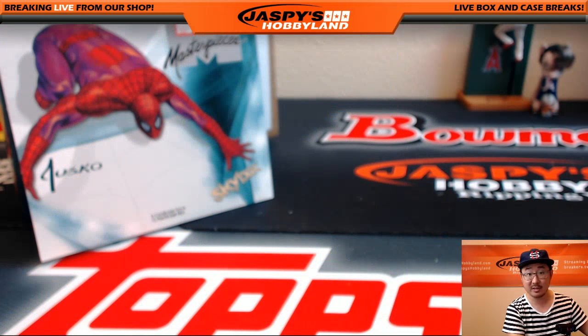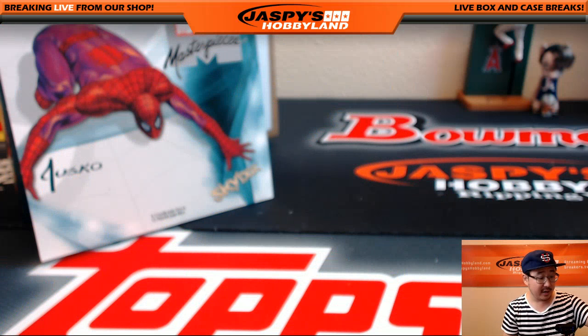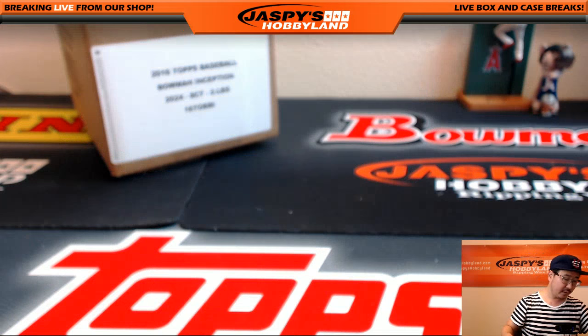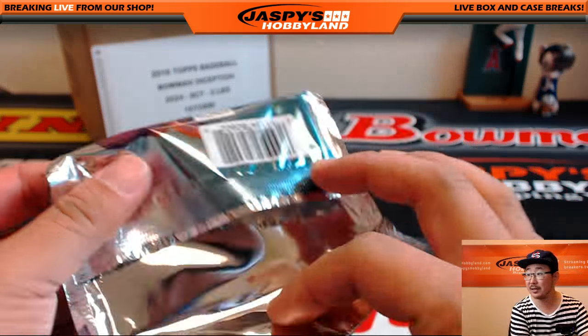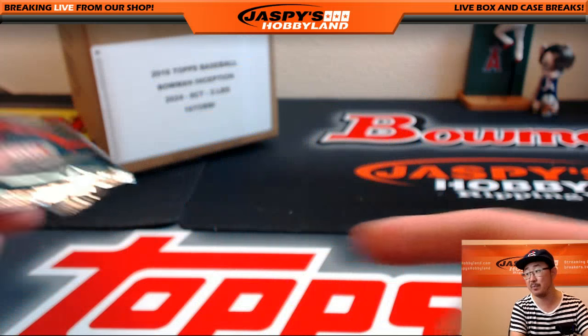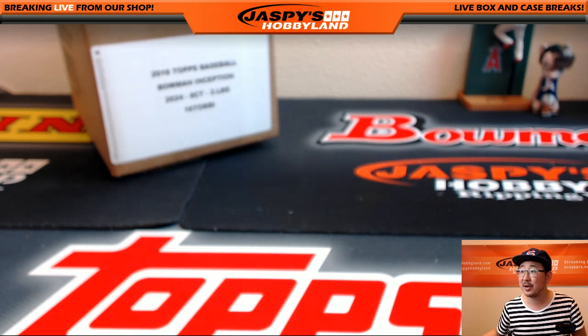And ladies and gentlemen, that's it — that was Sebastian's personal box. Thank you very much, Sebastian, for getting that personal box. You too can get a personal box at jaspishobbyland.com. Let us know at jaspishobbyland at gmail.com or instant message me. We have random pack breaks too — every pack from the box is $20, a really inexpensive way to try to get some big hits. Even the base cards resell pretty well. Thank you very much everyone, we'll see you next time!